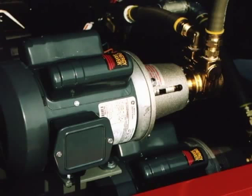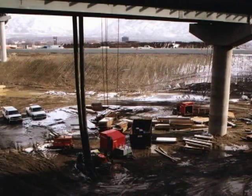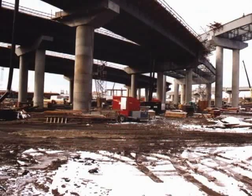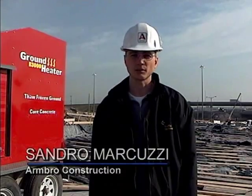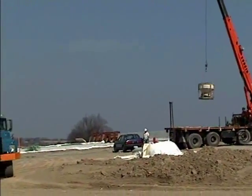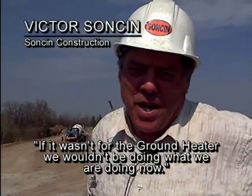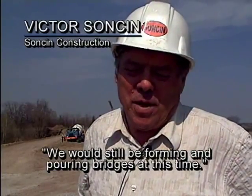The powerful ground heater positive displacement pumps are capable of pumping the heat transfer fluid as high as 250 feet. This allows the ground heater to remain below grade, while still maintaining a fast flow rate and consistent heat delivery to the job surface. We thought the technology was beneficial to our project here, and we see it as something that will allow us to work further into the winter. Ground heater technology has successfully cured bridge decks the world over. If it wasn't for the ground heater, we wouldn't be doing what we're doing now. We would still be forming and pouring bridges at this time.